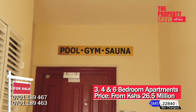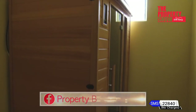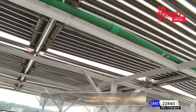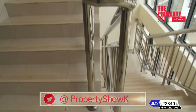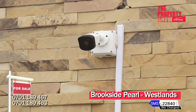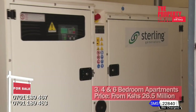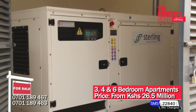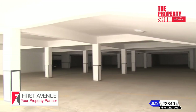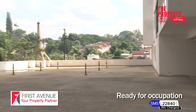Salient features include a rooftop swimming pool, fully equipped gym and sauna, children's playground, high-speed elevators, solar water heater, TV and internet connectivity, CCTV, video entry access controls, 24-hour security service, backup generator to common areas, borehole for constant water supply, and two car parking spaces per apartment plus visitors' parking.